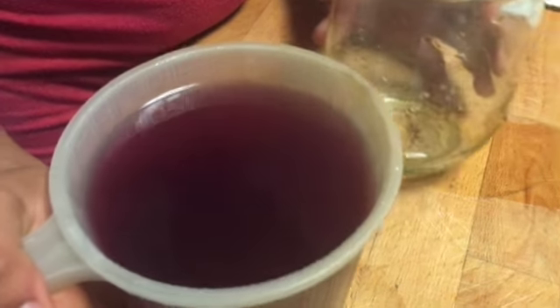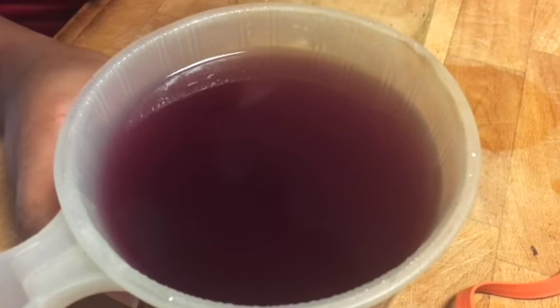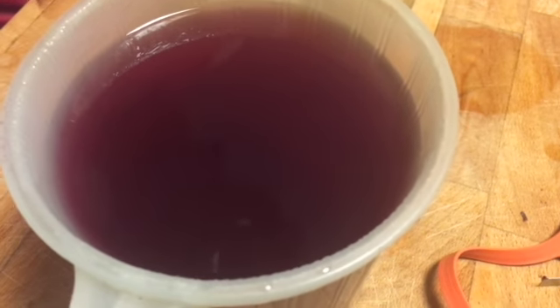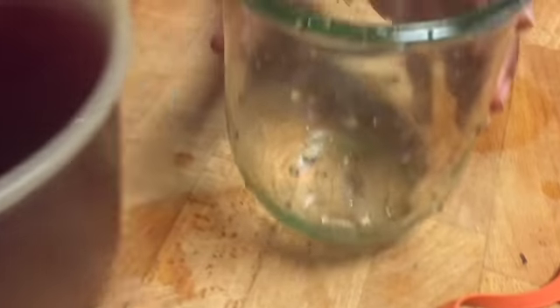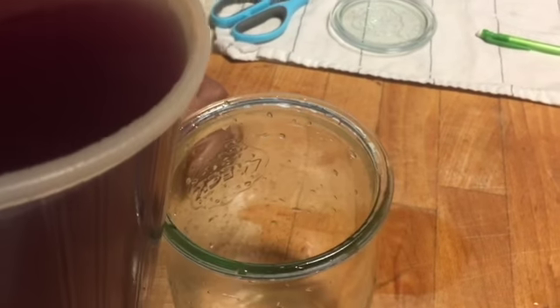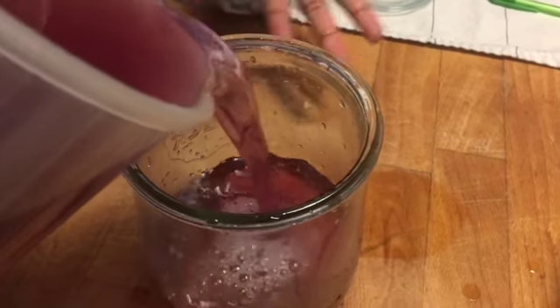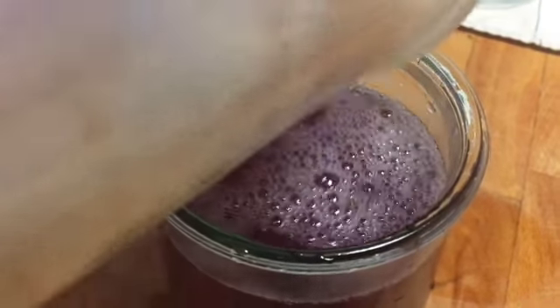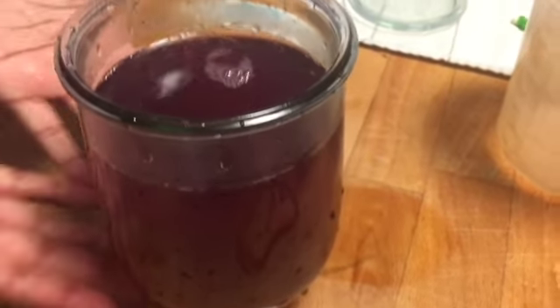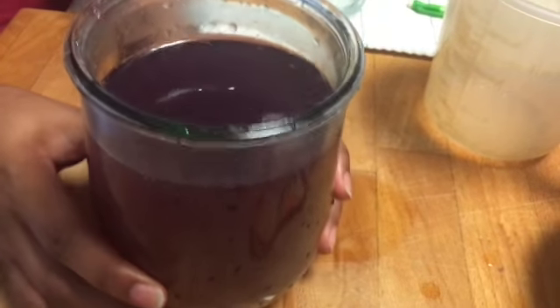Okay guys, so this is our blueberry tea — as you can see it is purple or magenta, because blueberries aren't actually blue. It looks so cool because normal teas are like a light honey color, but this is different. I'm going to pour it into this tulip jar so you guys can see the full color from all sides. This is about four cups of tea and it is so pretty.